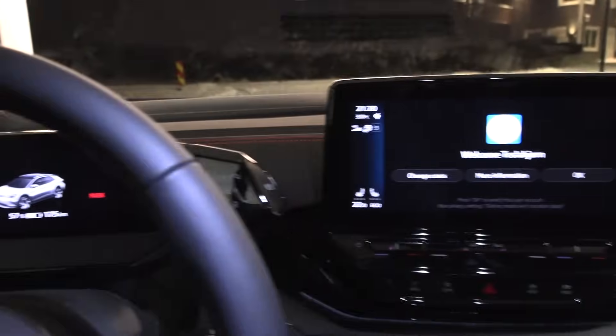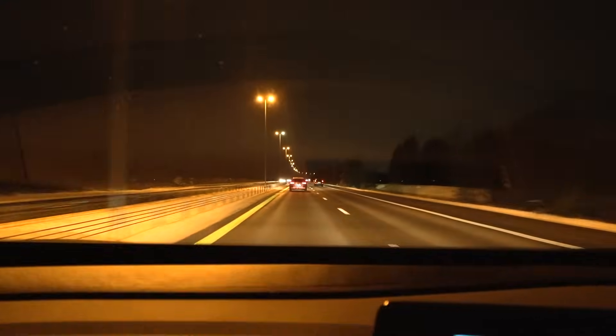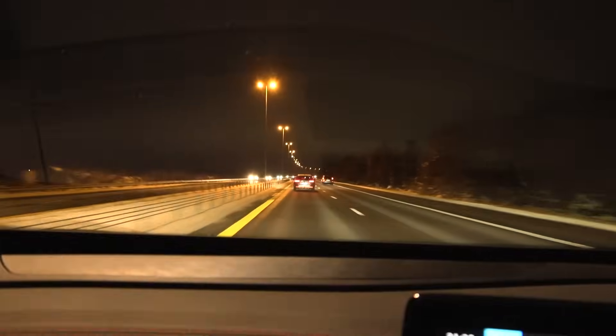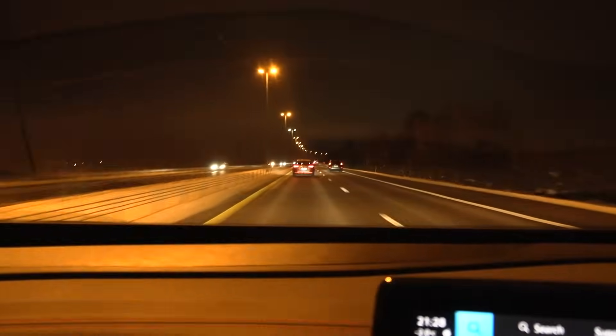Let's get over to Alnabru then. We have nice weather tonight — this is why I chose tonight, because in the following days it's going to snow a lot, for several days. So I don't want to deal with that. It's winter now.